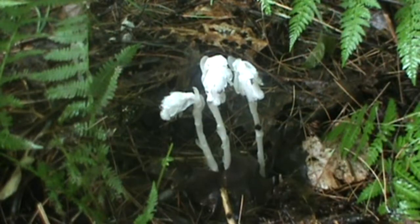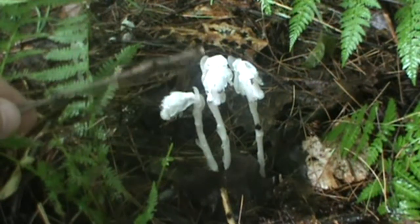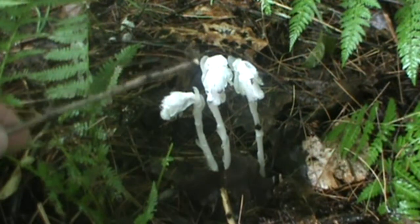Hey, welcome back to the MyNatureApps channel. Today we're going to take a look at Indian Pipe. As you can see, Indian Pipe is an all-white wildflower — hard to believe it's a flower, but it is. It's a nodding wildflower that resembles an old clay pipe from colonial times.